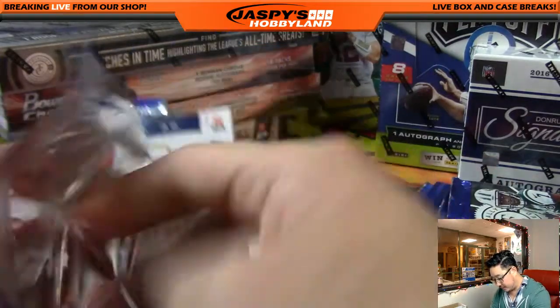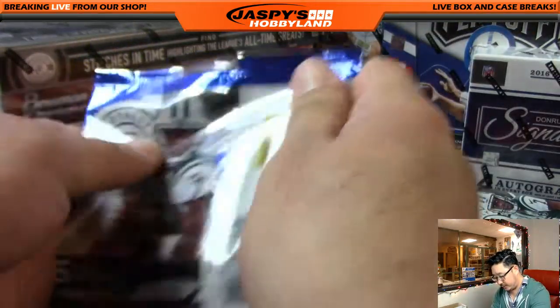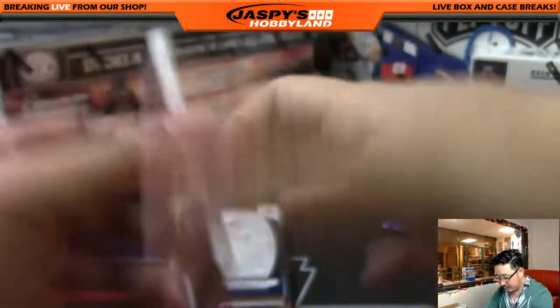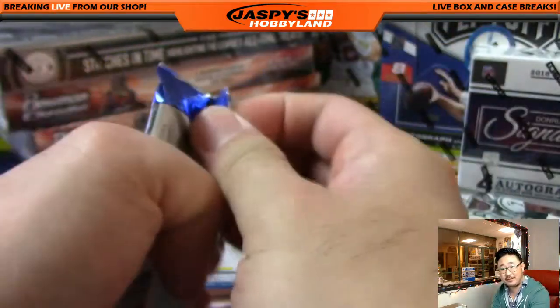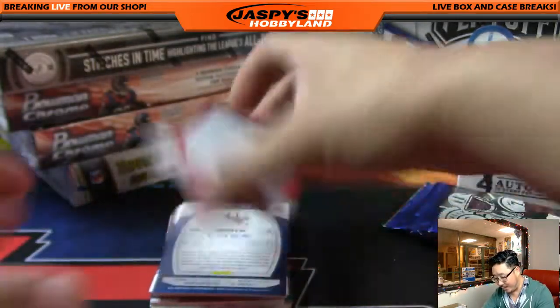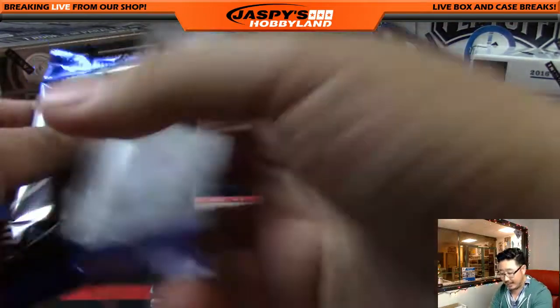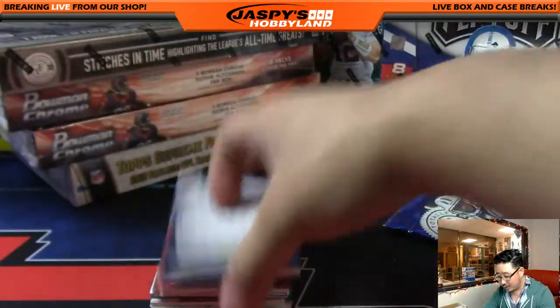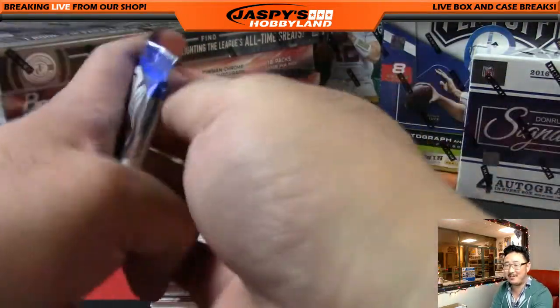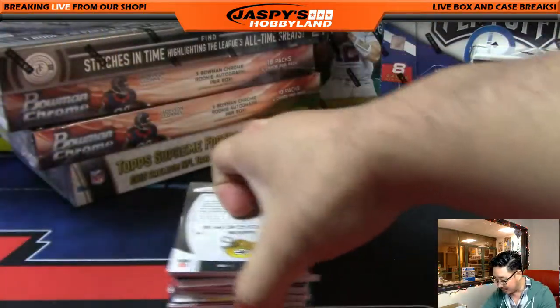Pop all these open first, just to make things run a little more smoothly. On this Saturday night, the 10th of December. Not too many more weekends until the holidays, until Christmas. If you guys want to buy gift cards for yourself or for your friends, email us at jaspishobbyland at gmail.com.